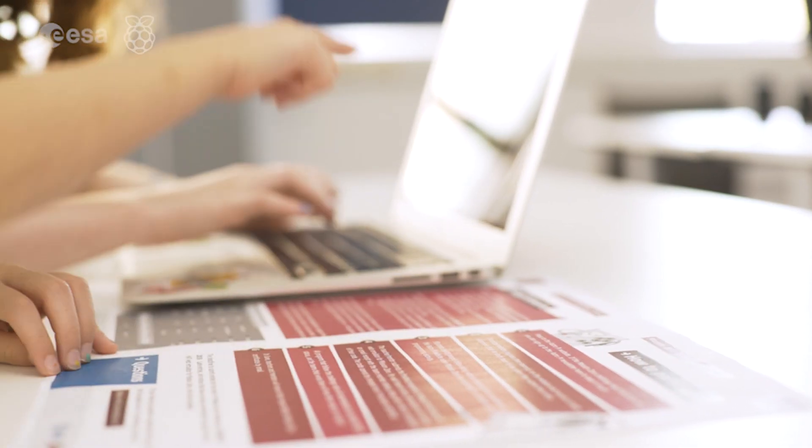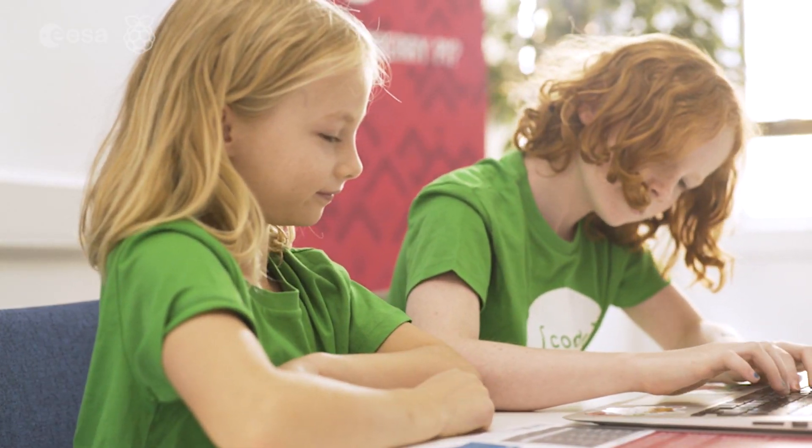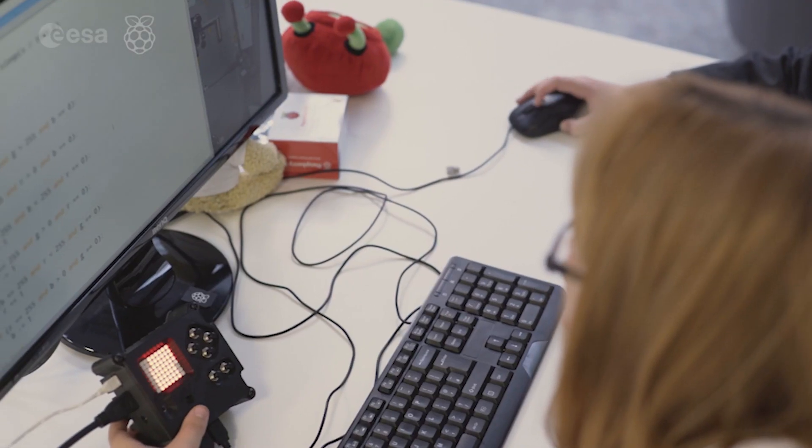Since the European Astro Pi Challenge launched, over 54,000 young people from 26 countries have taken part in Mission Space Lab and Mission Zero. The Raspberry Pi Foundation is so proud to work in collaboration with the European Space Agency. We have two ways of getting involved.